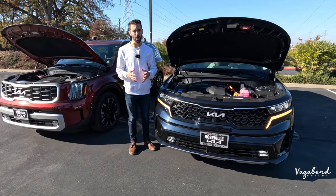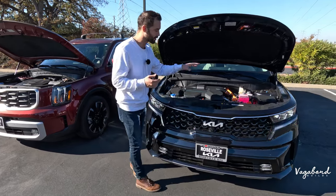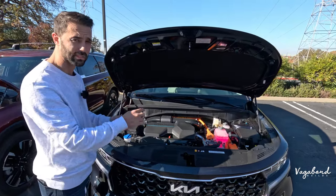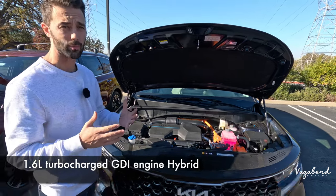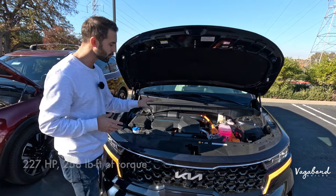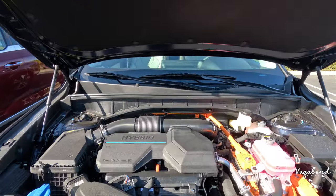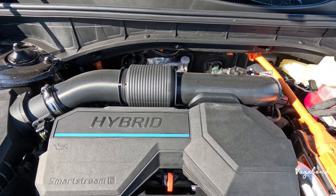Let's kick off the comparison by talking about what's under both hoods. Starting with the 2024 Kia Sorento SX Prestige Hybrid — it is a 1.6-liter turbocharged GDI engine with a hybrid powertrain, 6-speed automatic transmission with paddle shifters, 227 horsepower, and 258 pound-feet of torque. On the MPG side, it's all-wheel drive: 36 city, 33 highway, and 34 combined with a 17.7-gallon gas tank.